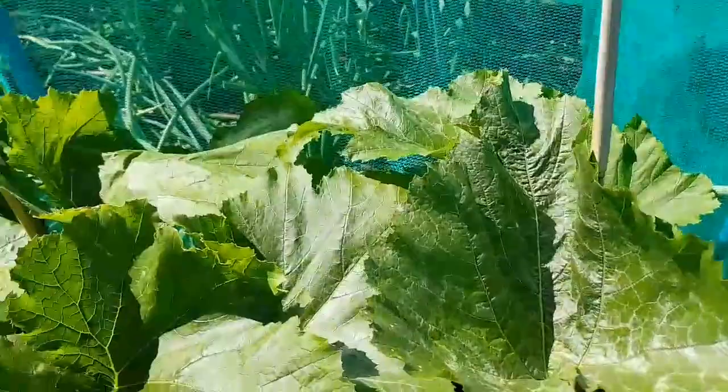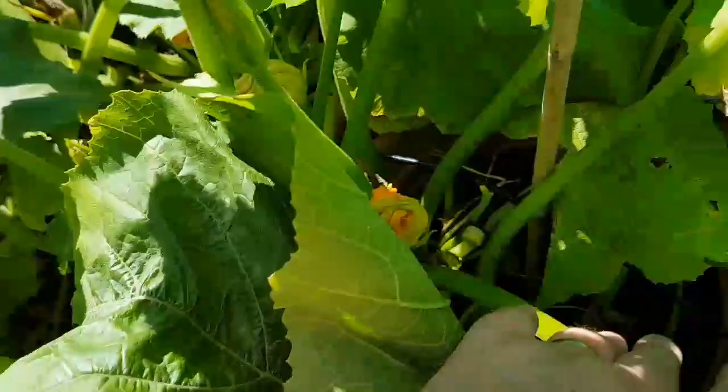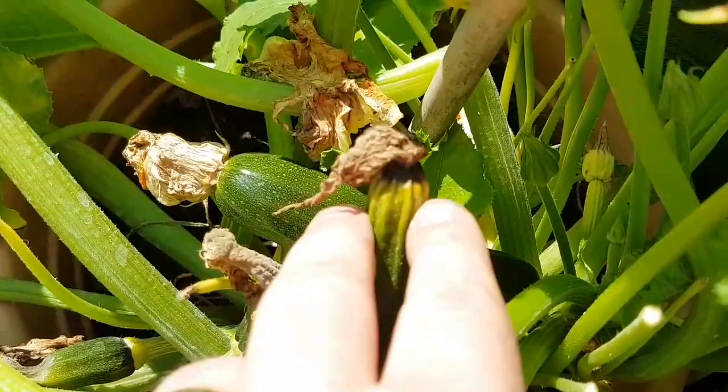I'll show you the courgettes here. As you can see we've got quite a number - I stripped some off yesterday. I'd love to know if anyone knows why this happens to some of them: it starts to grow and then it just dies at the tip, and some of the other ones don't - they go completely rotten.